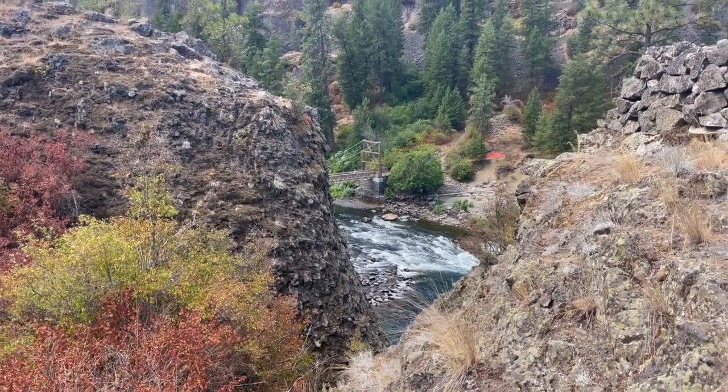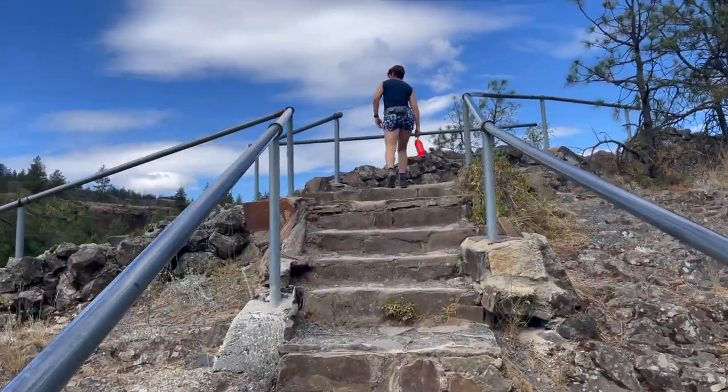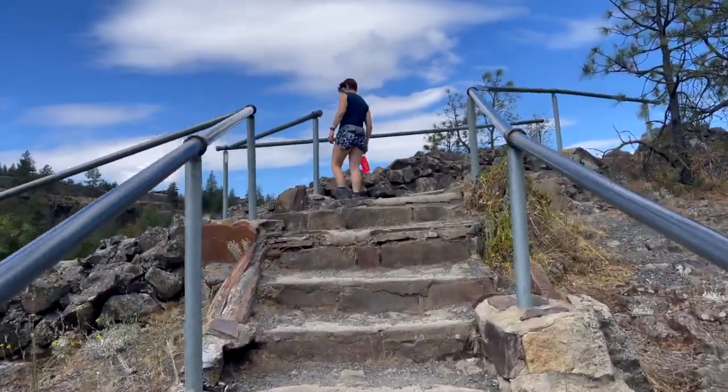Here's the bridge we just came off of. We're going up to a viewpoint to see what you can see.